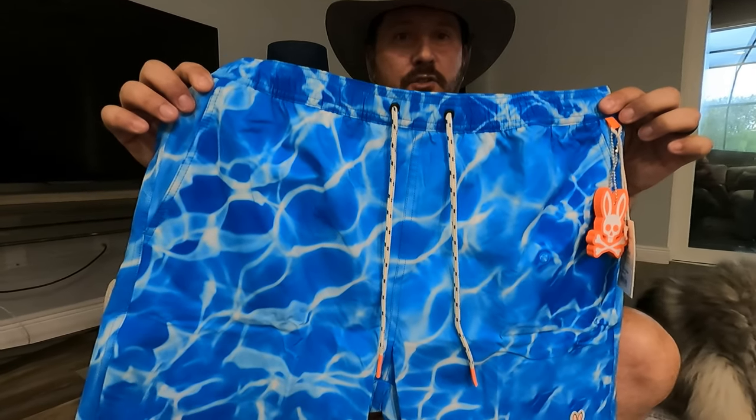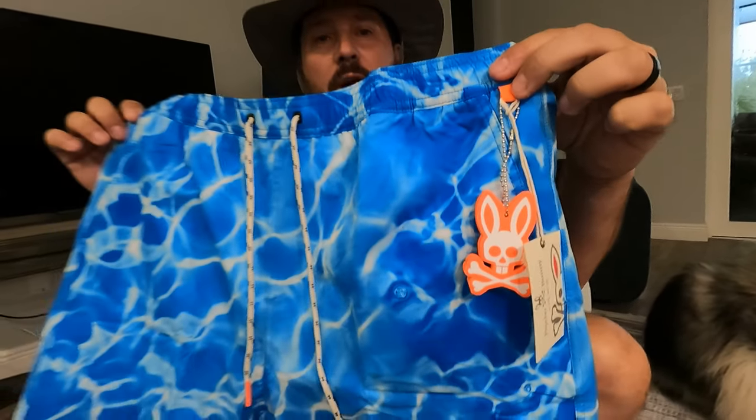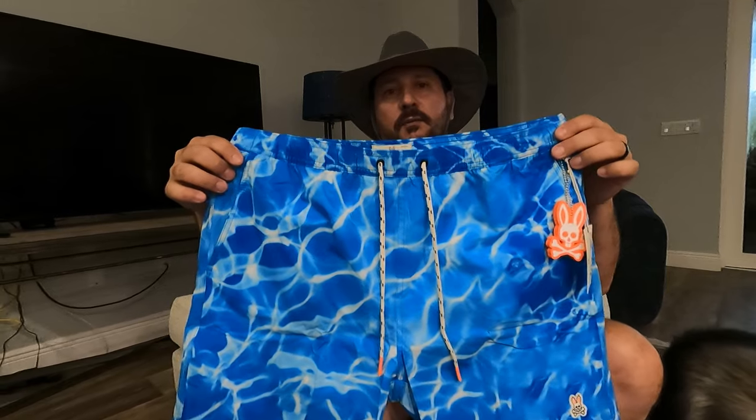Hey, it's Doug from Doug and Nikki. I'm here with a quick look at a product — it's unboxed already but I'm gonna try it on and see if it's true to size. It is a pair of Psycho Bunny swim trunks, which I am particularly excited about because I am a sucker for some good branding. And what could be better than a brand called Psycho Bunny?